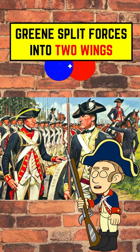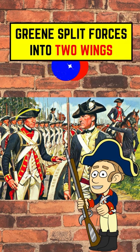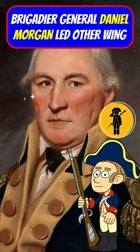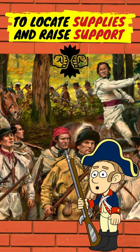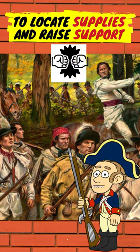In December of 1780, Green split his forces into two wings. He commanded one while having Brigadier General Daniel Morgan lead the other in locating additional supplies and raising support from the Revolution.